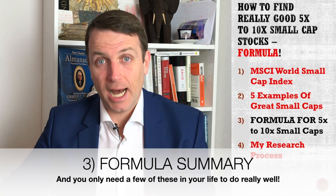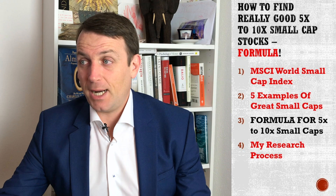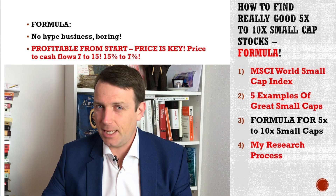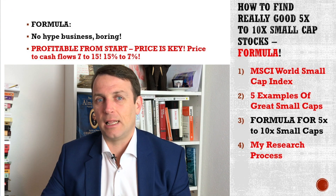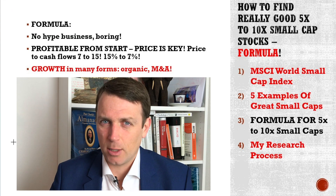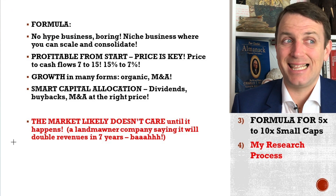The formula: no hype business, niche industry, a little bit boring — that everyone invested in electric vehicles and all those hype things would say is boring. But profitable from the start, which really lowers the risk. If you can find them at a price to free cash flow of 7 to 15, then you are looking at really interesting things. And if you see also the cycle — where they are in the business cycle, buy at the low cycle — you are looking at a good return. Growth is key: both organic, price increases, and cost reductions for improving margins. Small acquisitions, smart capital allocation — if there are no opportunities, do buybacks if those are cheap; if not, do dividends. The key is that the market doesn't really care for the stock until it already happens.